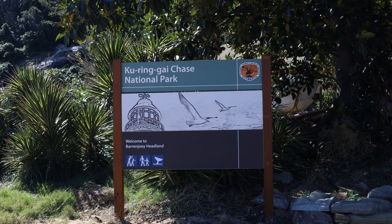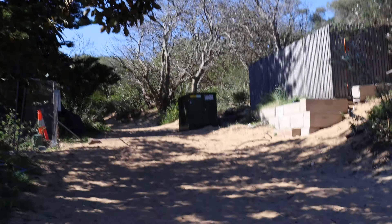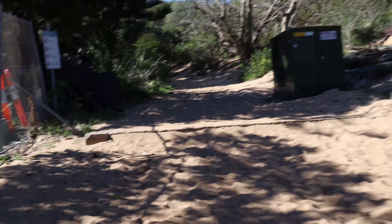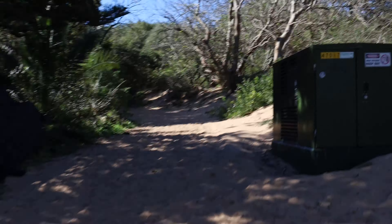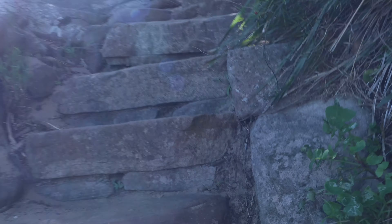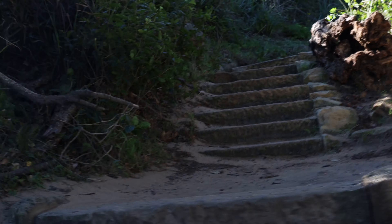So here we are at the Kuringai Chase National Park — this is essentially the start of the trail. The sand here is actually rather soft, so it is a little bit tricky to get your footing depending on what shoes you're wearing. There's a good chance I'm not wearing the right shoes, but that's okay — it's not like I'm going to be dying here any time soon.